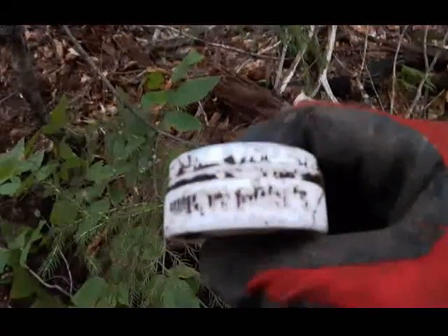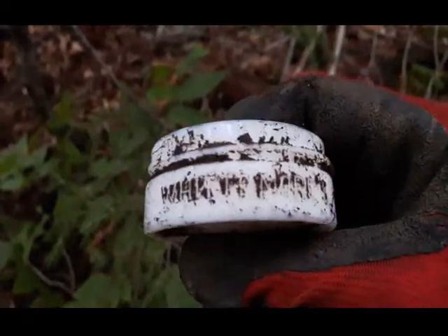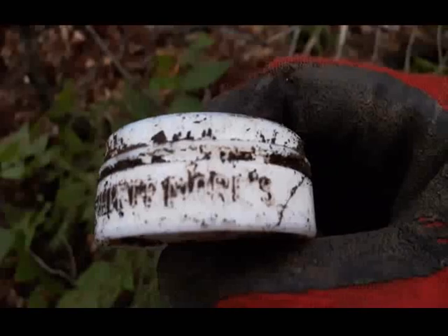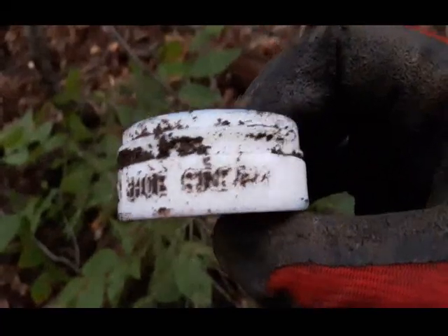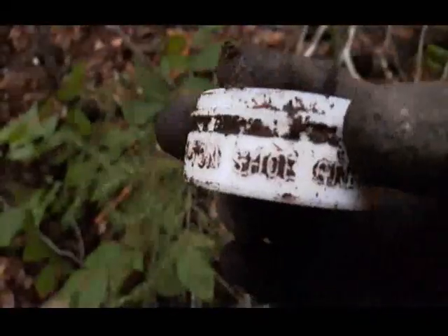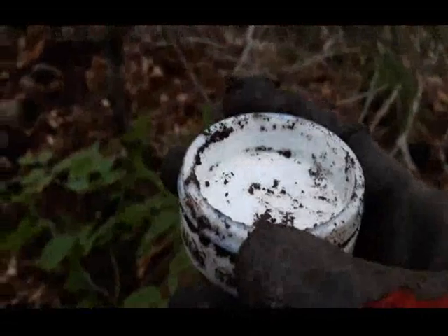Sorry about the lighting here, folks. There we go. I thought this was a cold cream jar, but there's a milk white one. This is Whitemore's Bon Ton Shoe Cream. First time I found one of those. Nothing on the bottom. I'll keep it. On to the next.